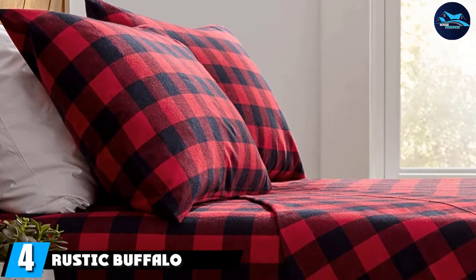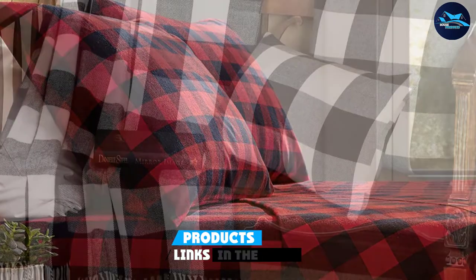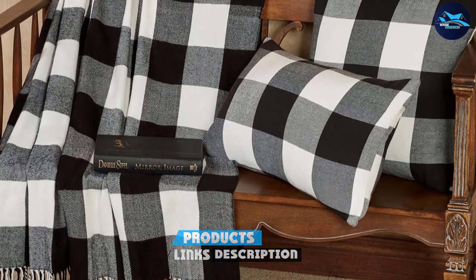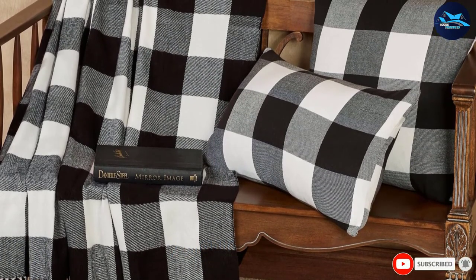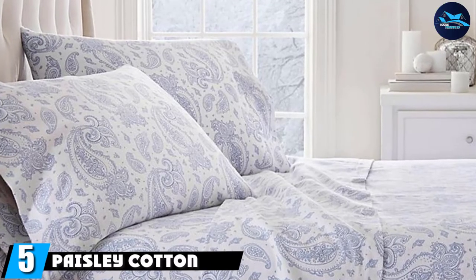Next, at number four, we have the Rustic Buffalo Check Flannel. Tuck yourself in for a long winter's nap with these warm but breathable sheets featuring a soft dual nap finish. The classic buffalo check pattern has a holiday feel but is versatile enough to use all winter long.